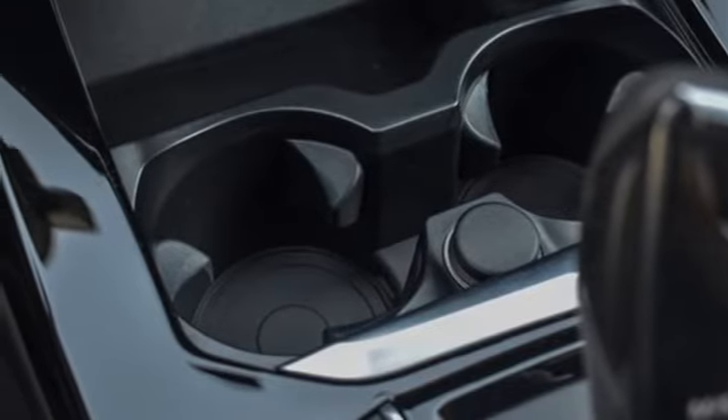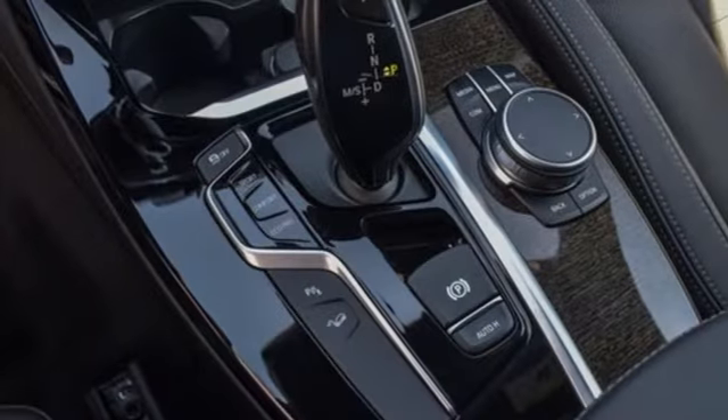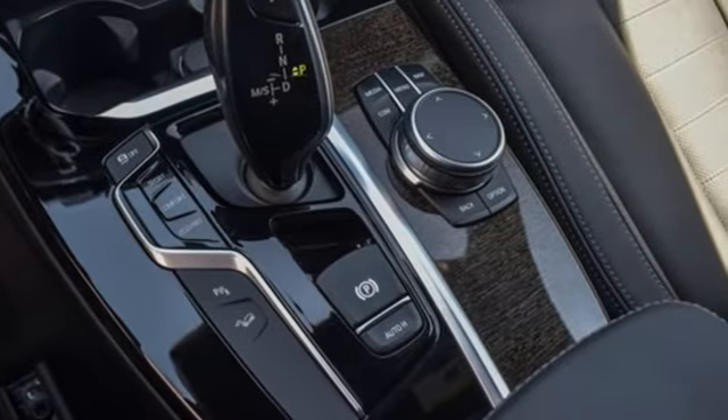External memory control, memory exterior door mirror settings, driver memory seats, front and rear parking sensors, and automatic transmission.